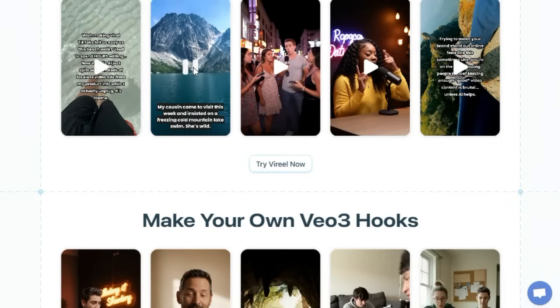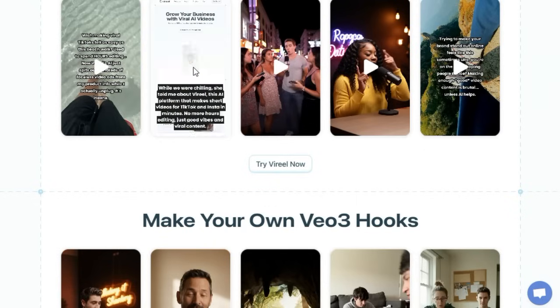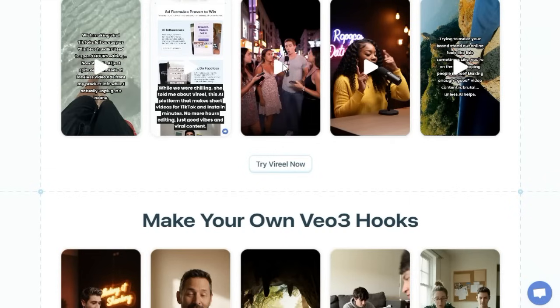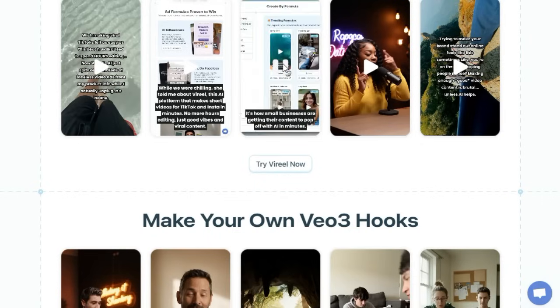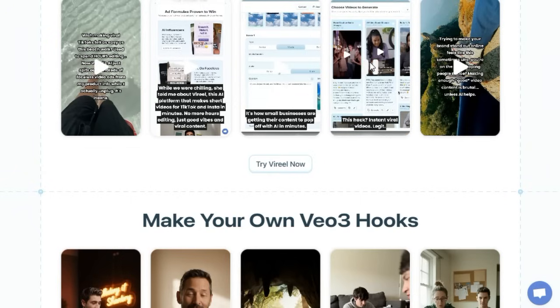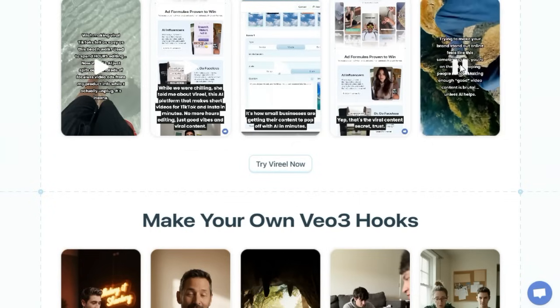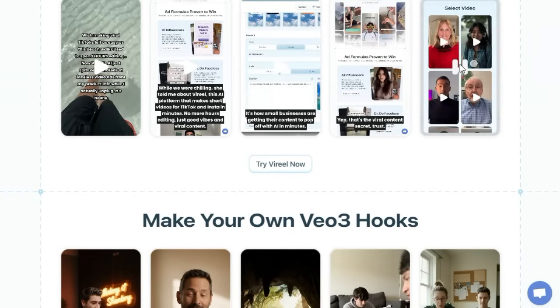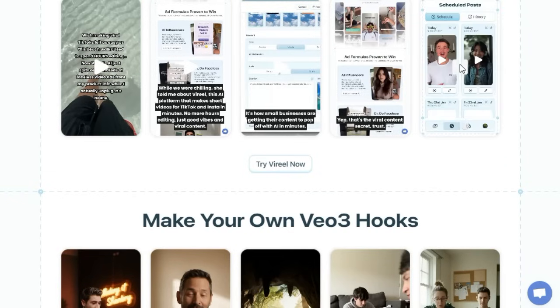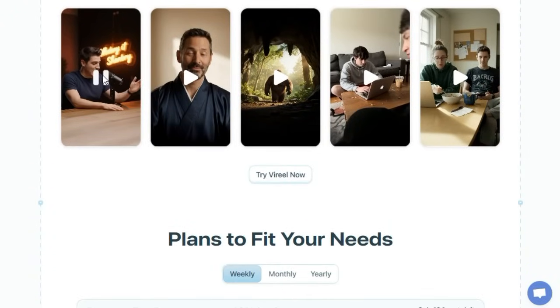What really makes ViReel shine is how it combines simplicity and depth. You don't need video editing skills or a film background. Its smart builder interface lets anyone create polished, engaging reels in seconds with no timeline editing or manual trimming required. Just choose a formula, feed in your product details, customize your scenes or hooks, and hit publish. Under the hood, ViReel offers infinite customization — add unlimited scenes, tweak hooks, swap in faceless slideshows or AI-generated influencers, choose from a library of stock assets or music, and even create custom avatars.